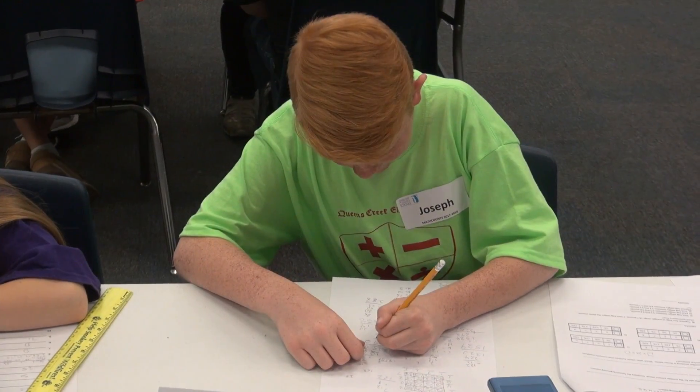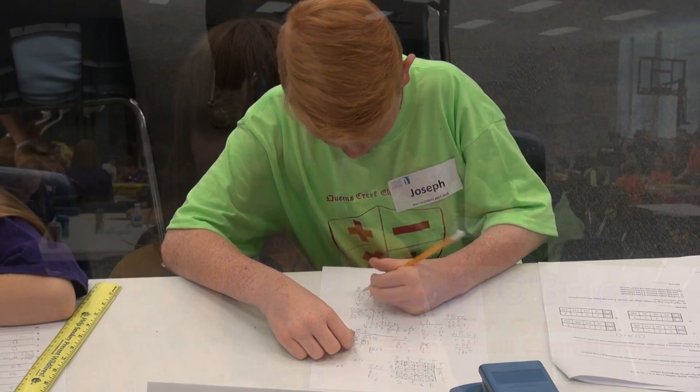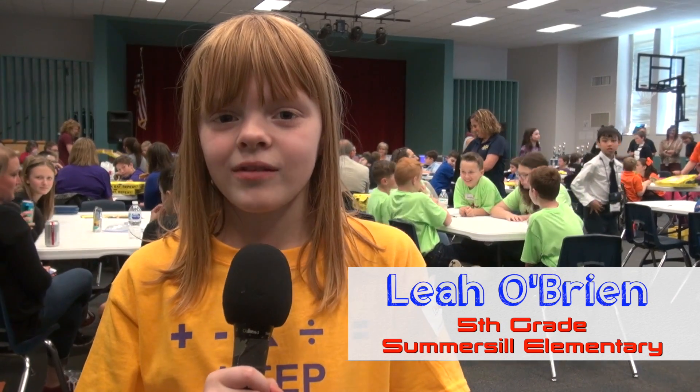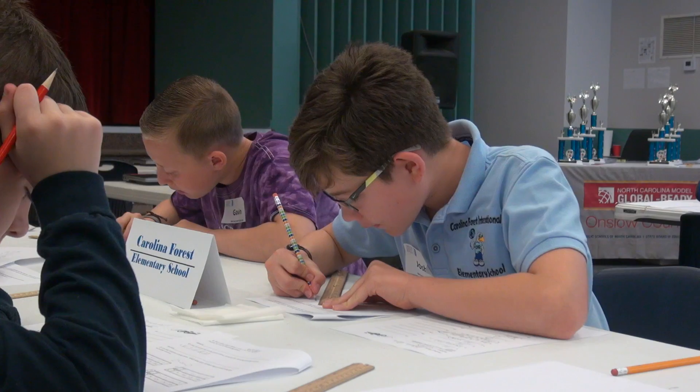I just like math for the fun of it. There's no ending to it. You can do so much with it — rounding, number lines, graphic organizers. It's just fun.